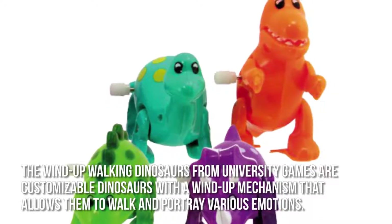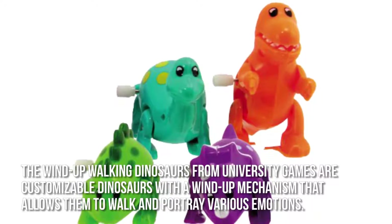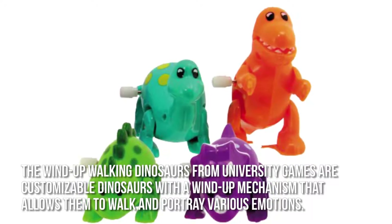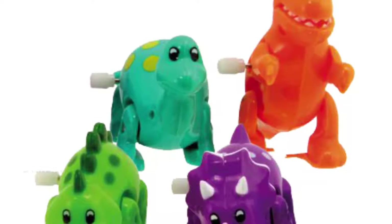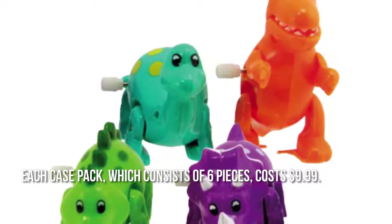The Wind-Up Walking Dinosaur from University Games are customizable dinosaurs with a wind-up mechanism that allows them to walk and portray various emotions. How much is the Wind-Up Walking Dinosaur set? Each case pack, which consists of 6 pieces, costs $9.99.